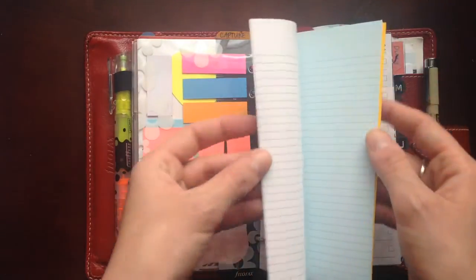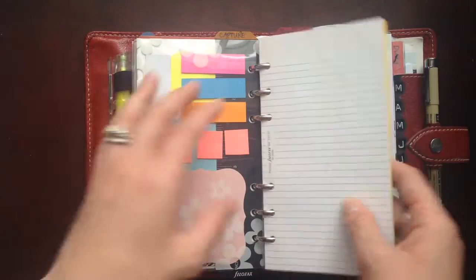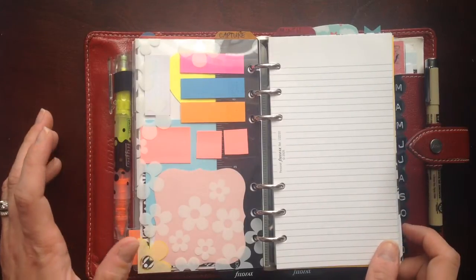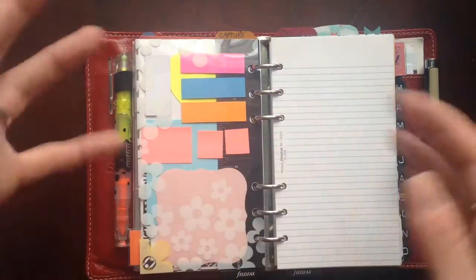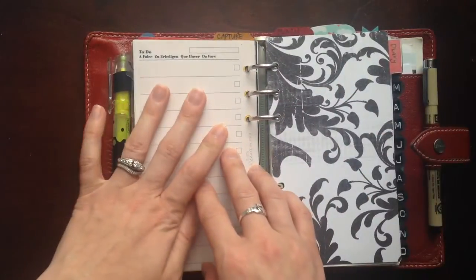Behind that I also have a couple sheets of lined paper, some blank paper, and one to-do sheet just in case I need to jot something down. The other day I had an idea for a bigger DIY project so I was able to flip to a blank piece of paper and sketch that out. So that pretty much comprises the entire capture section.